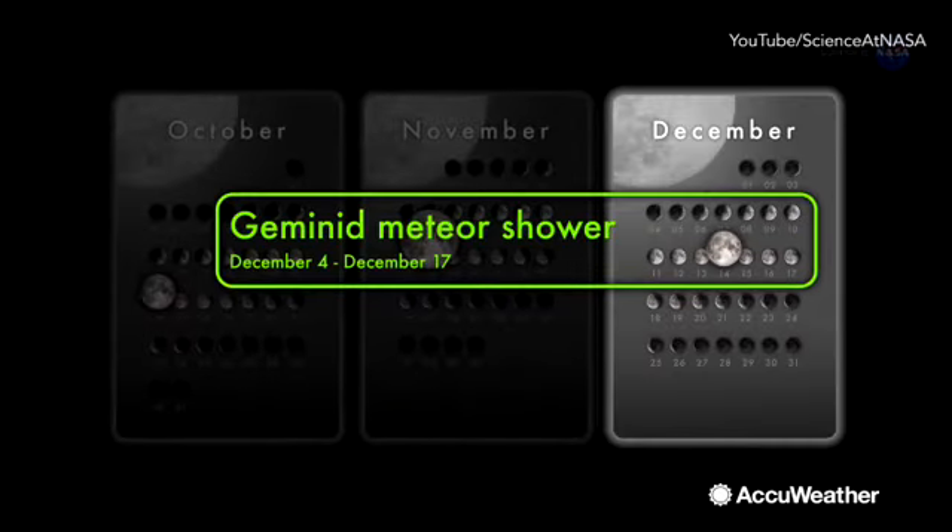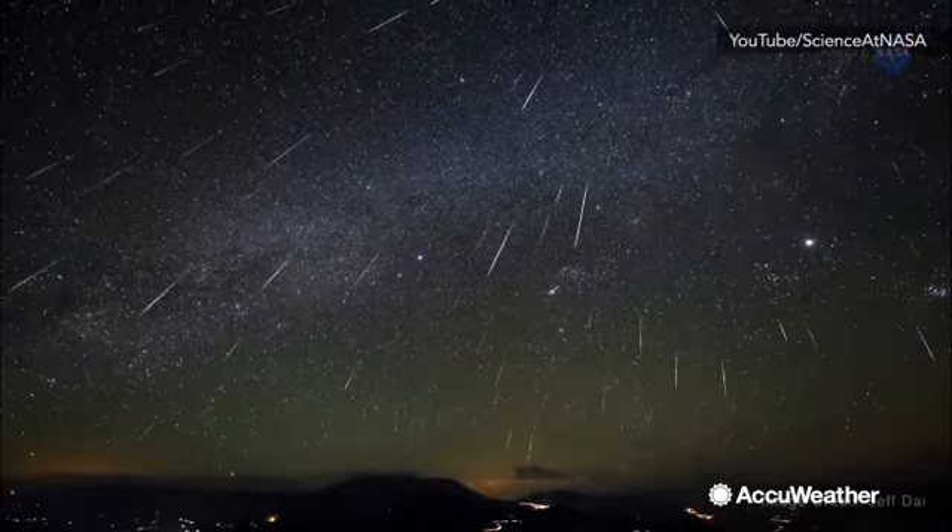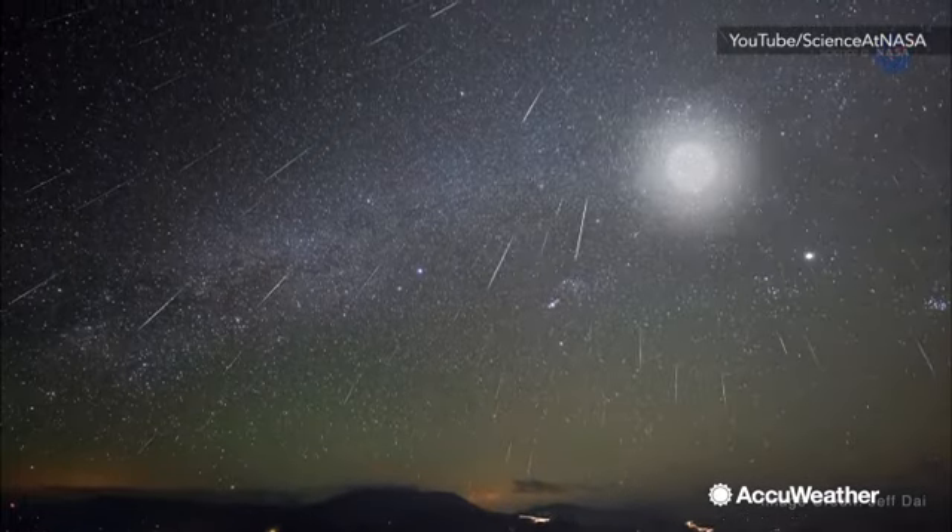There is a trade-off this month, however. The moon will interfere with the annual Geminid meteor shower. The bright moonlight will fade out most of the meteors during the peak.